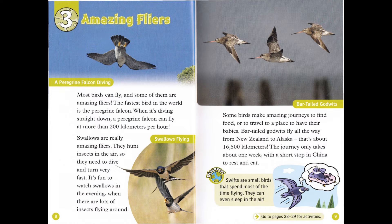Some birds make amazing journeys to find food, or to travel to a place to have their babies. Bar-tailed godwits fly all the way from New Zealand to Alaska. That's about 16,500 kilometers. The journey only takes about one week, with a short stop in China to rest and eat. Discover: Swifts are small birds that spend most of the time flying. They can even sleep in the air.